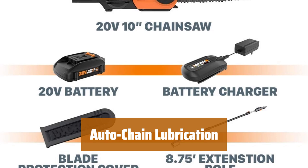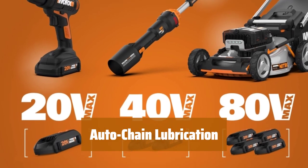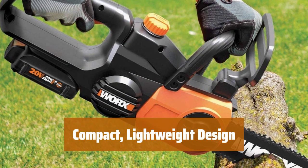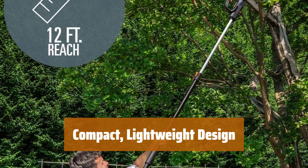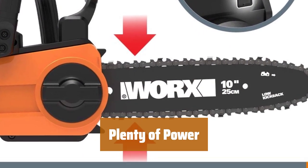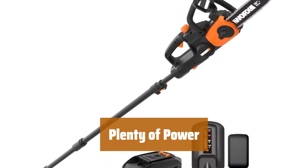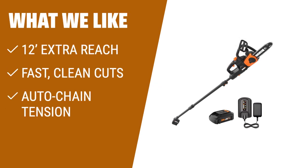The automatic chain lubrication system provides smoother cuts and extends tool life. Easily monitor oil levels with the oil indicator for efficient maintenance. Weighing only 10 pounds, this chainsaw is compact and lightweight for extended use with minimal strain on your hands, arms, back, and legs. These powerful batteries are also used in the jawsaw and lawn mowers, making them suitable for a chainsaw. If you need extra reach for branches and limbs, this cordless pole chainsaw is perfect. It offers a reach of up to 12 feet, fast and clean cuts, and an automatic tool-free chain tension system for every job.